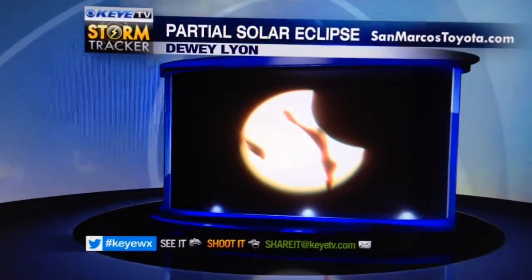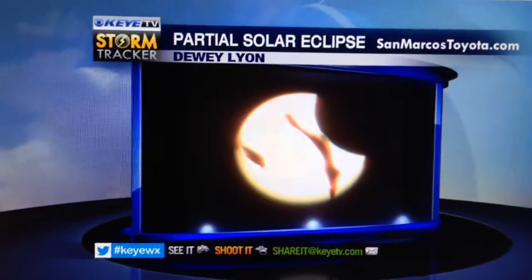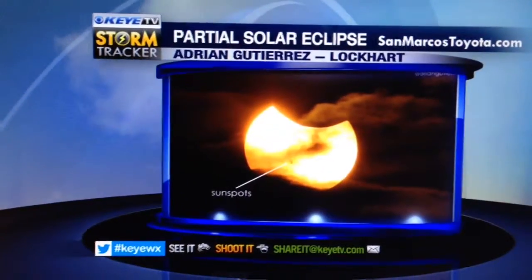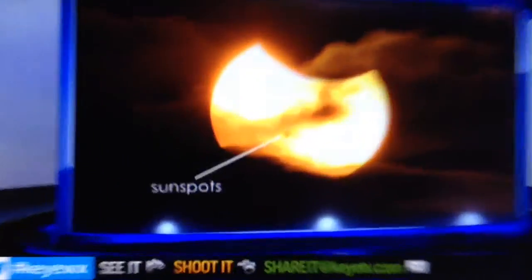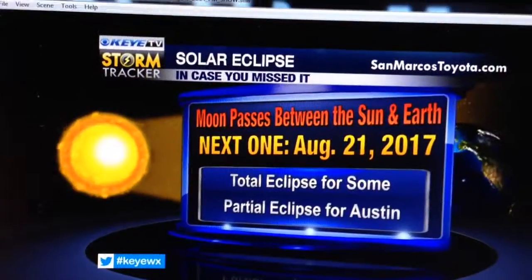Here's a photo from Dewey Lyon. Remember that shot with all those polarized glasses stacked up? Well, here was the result — he actually got a pretty awesome picture of the eclipse. And this one from Lockhart, Adrian Gutierrez — really cool. He's pointed out for you where those sunspots are on the surface of the sun. Amazing.